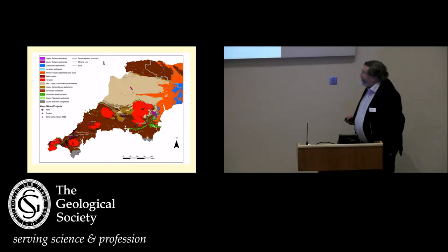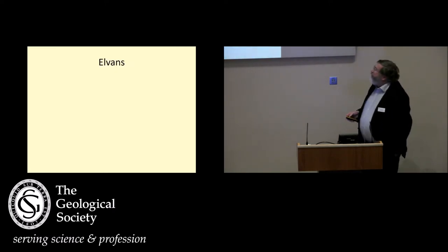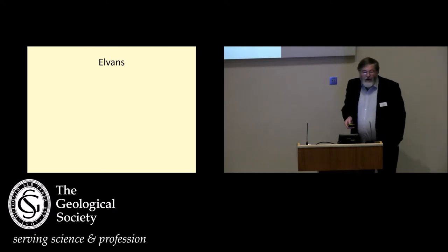South Crofty is here, Wheel Jane is here, Drakeland's up in there. What I'm going to be talking about is not the main mineralisation itself, but I'm talking about the elven dykes.